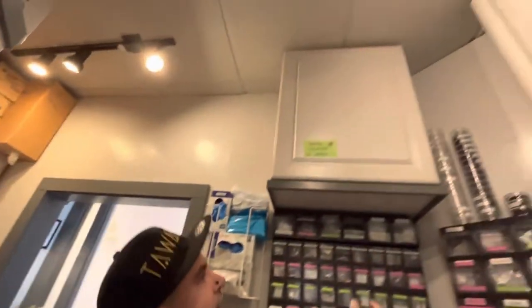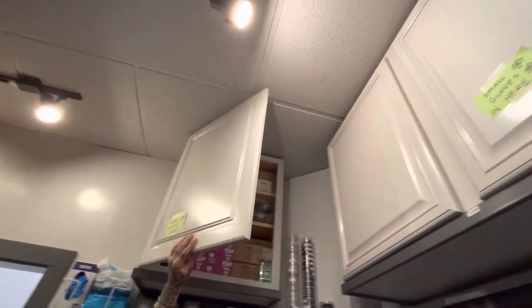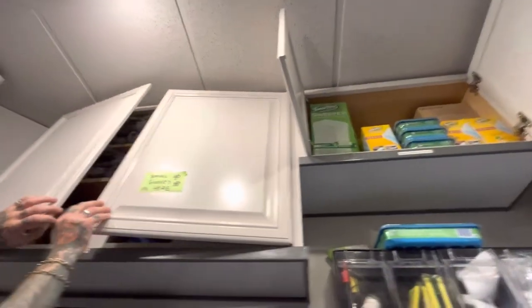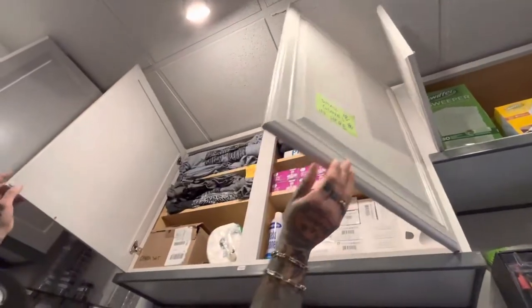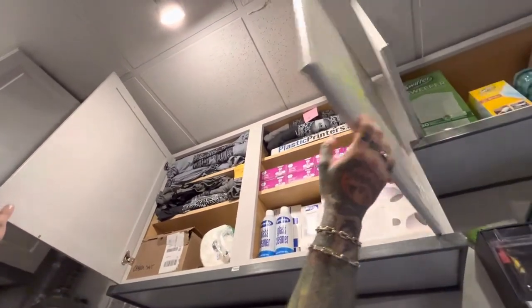There are some cupboards up here with a bunch of random stuff we may need — mostly for floor and dusting. And in here there's just some shirts, gloves, and more random things.